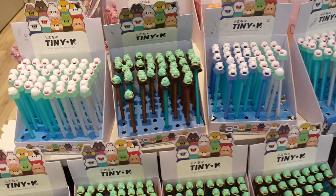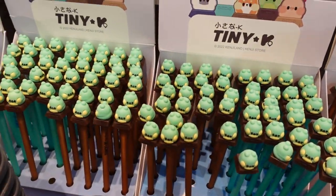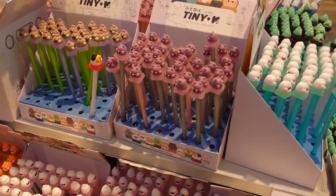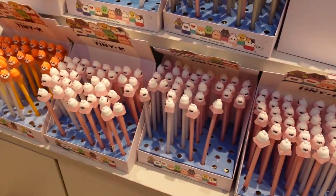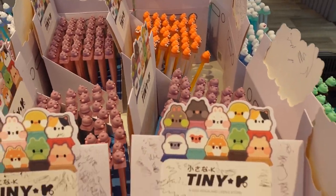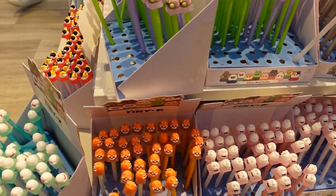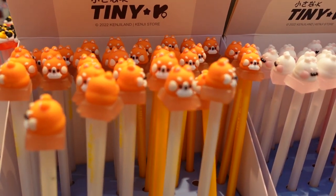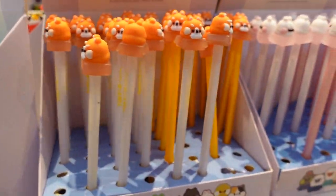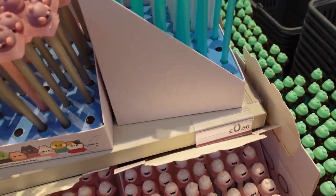Stationery galore with many characters as well. I believe this one is Froppy - who's the frog - and their little gel pens, they're so sweet. You can kind of match your stationery with whatever your favourite colour is. They have all sorts - orange, purples, greens, whites, pinks and blues. Just look how adorable their little faces are! 80p for those pens.